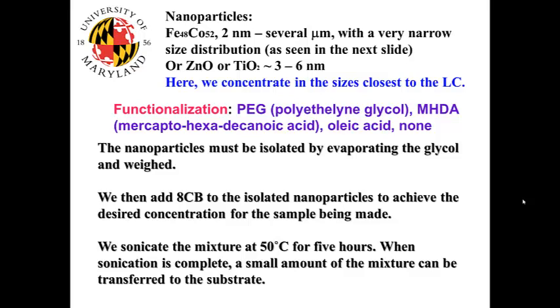The nanoparticles must be isolated by evaporating the glycol or alcohol solvent and weighed. We then add 8CB to the isolated nanoparticles to achieve the desired concentration. We sonicate the mixture at 50 degrees centigrade for 5 hours, and when sonication is complete, a small amount of the mixture is transferred to the substrate for study.